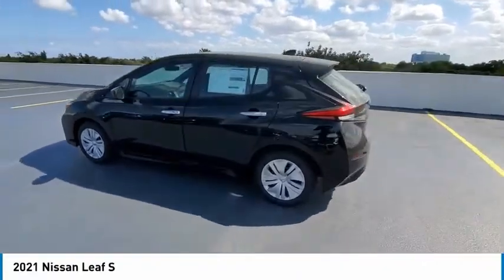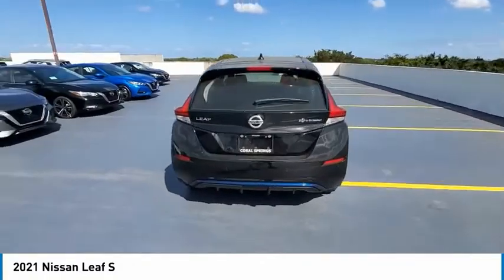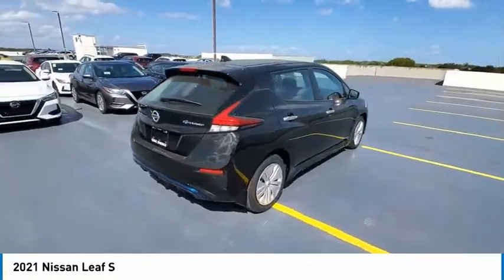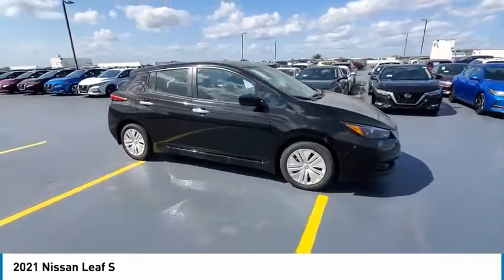Stop by and take a look at the 2021 Nissan Leaf — LEAF: Leading, Environmentally Friendly, Affordable, Family Car — an electric car you can truly feel good about driving.